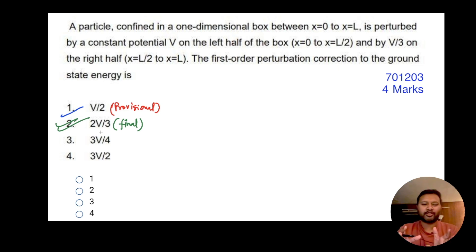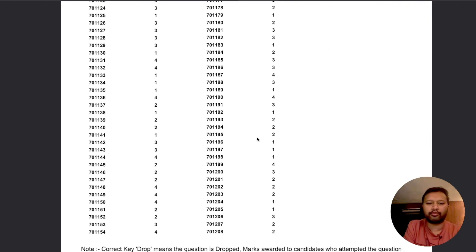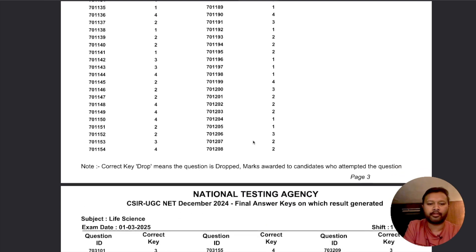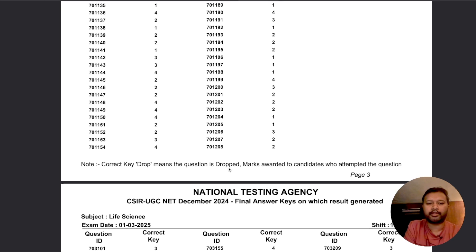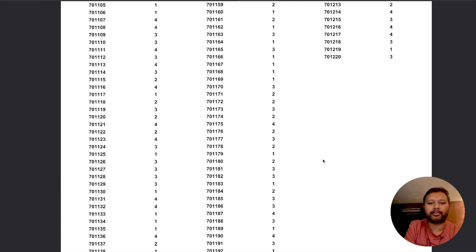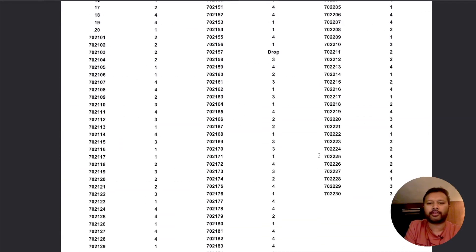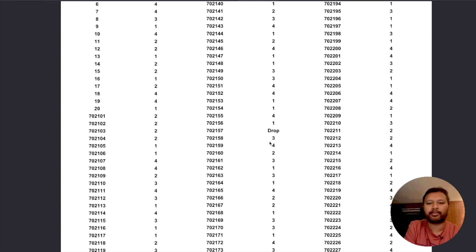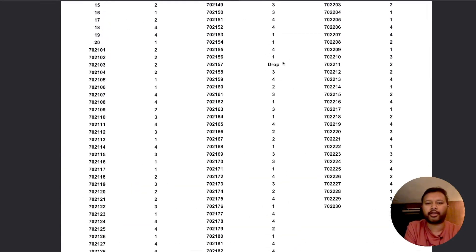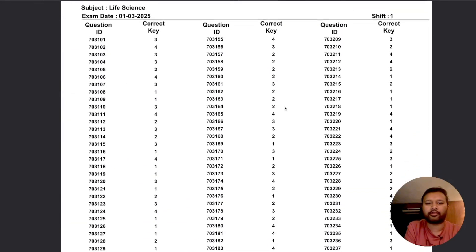So three questions are changed. Now count your marks based on the final answer key and let me know in the comments. One more thing: looking at the answer key, there is no question that has been dropped in Chemical Sciences. 'Drop' means the question is cancelled and marks are awarded to all candidates. For comparison, in Earth Science there is one question that has been dropped — it's clearly mentioned — but in Chemical Sciences I cannot see any dropped question.